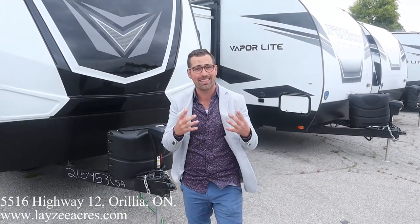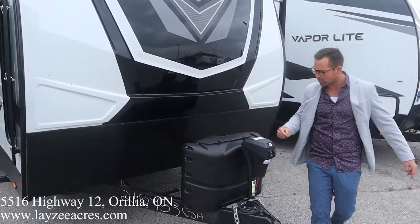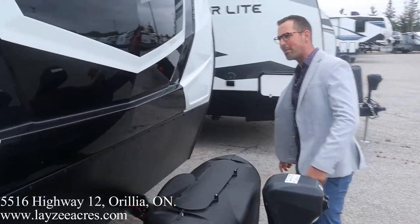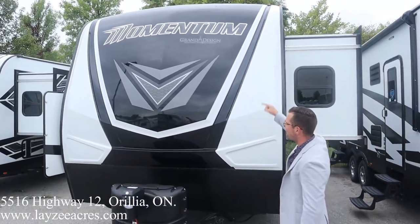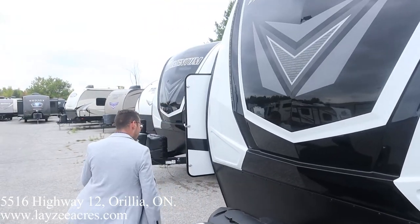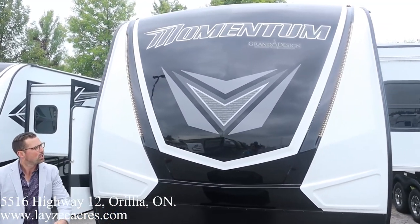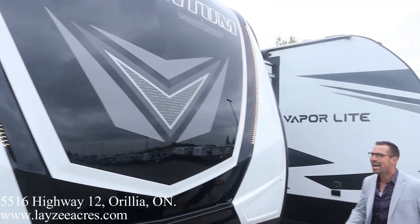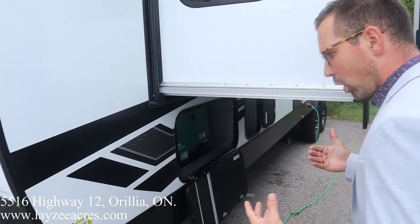Right here we got our front power jack, 20-pound propane tanks, battery-in-a-box location right behind there, and a good-looking front fiberglass cap. We do have LED lights built into this cap — let's get them going. There's the switch — boom! The black portion of that cap is painted, it's not going to change colors on you over time. It looks great.